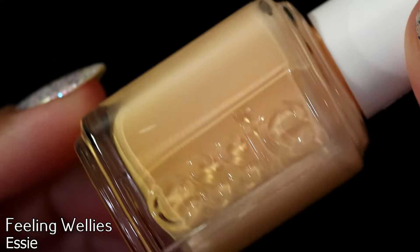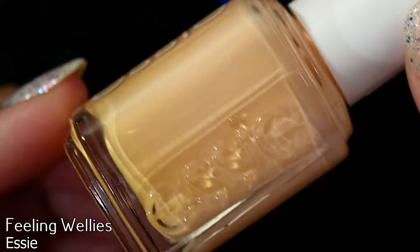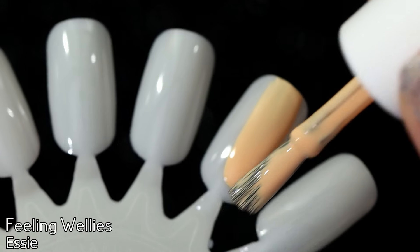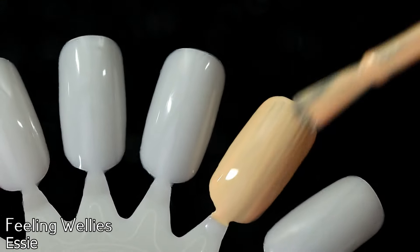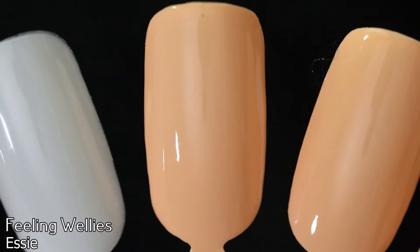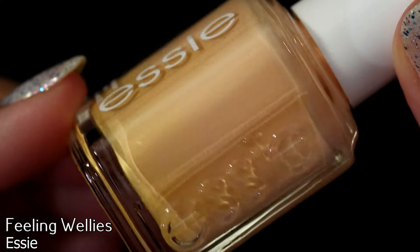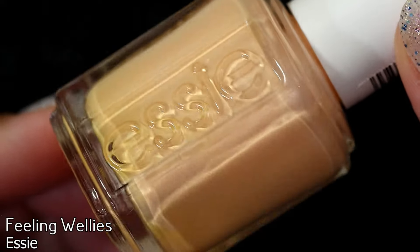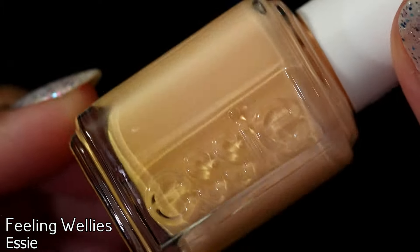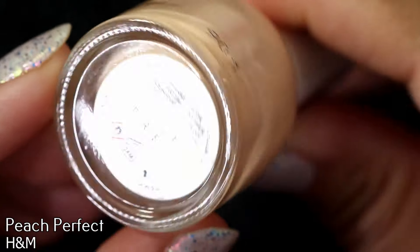The first one up is Essie's Feeling Wellies. Feeling Wellies is a pastel yellow with red undertones according to the Essie website. Even looking at it now it does seem a little bit more yellow than the other colors I have here. Looking at it as a standalone I felt it looked very peachy, and I compared it to the colors on my monitor from the Pantone website — it does lean a little bit on the peach side, but honestly it has a little bit more yellow than I was thinking. I have chosen poorly.